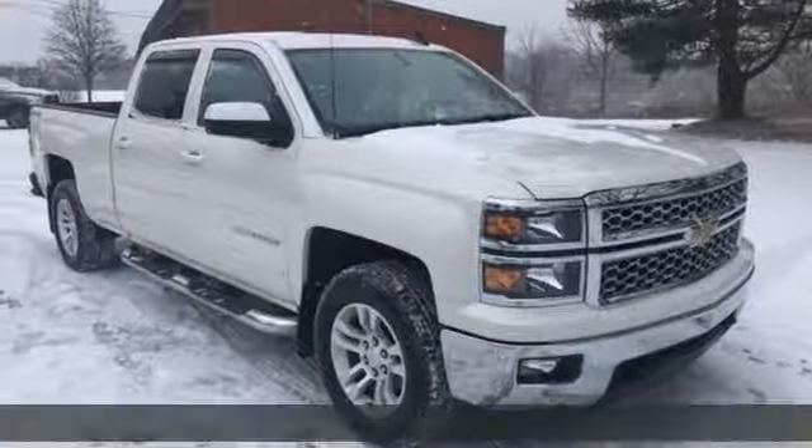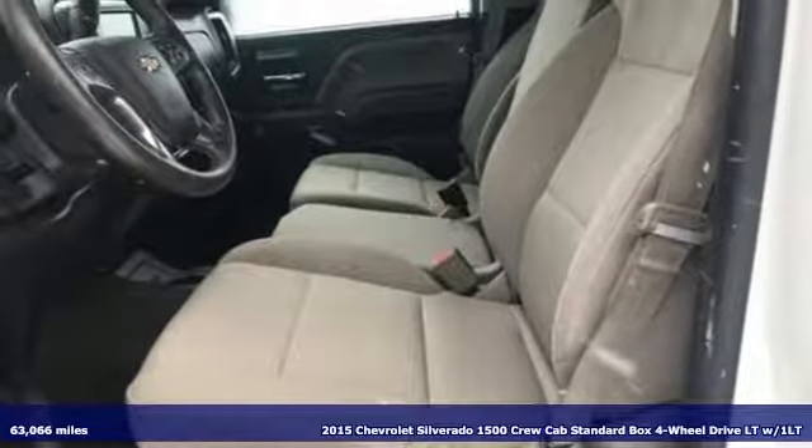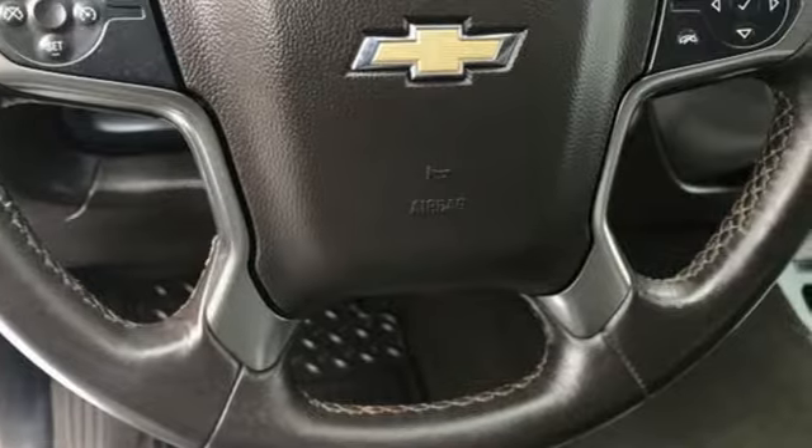It's a 2015 Chevrolet Silverado 1500. Built to keep up with the rugged demands of your life, this Silverado 1500 is strong, safe and comfortable.